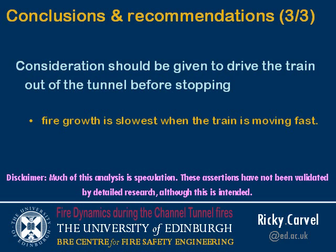Finally, consideration should be given to driving the train out of the tunnel before stopping — that was the original plan in the Channel Tunnel. As far as I know, in none of the three incidents was there a good reason why that shouldn't have been possible. According to my understanding of the fire dynamics, the fire would still have been a manageable size by the time it exited the other side, and the fire brigade could have dealt with it out of the tunnel. Fire growth is slowest when the train is moving fast, so consideration should be given to keeping the train moving rather than stopping in the tunnel where firefighters don't want to go anyway.